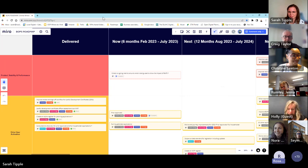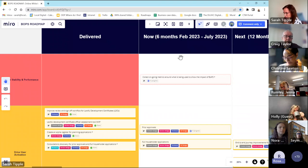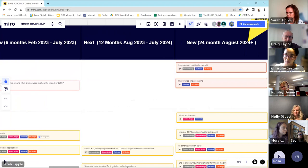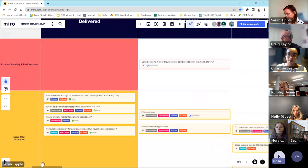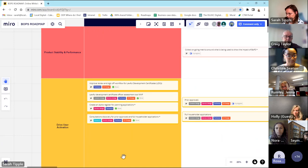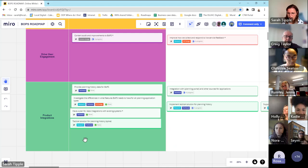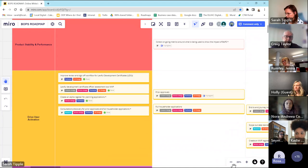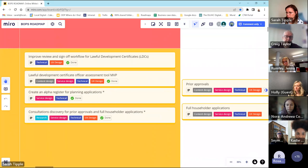To give everyone an overview of the roadmap: we have vertical columns showing what's being delivered in the next six months up to end of July, the next 12 months from August to July, and new things we'll be introducing. Horizontally, we have swim lanes covering product stability and performance, driving user activation, user engagement, and product integrations. What we've delivered so far includes everything around LDCs, a discovery on the register, and a consultations discovery for householders.